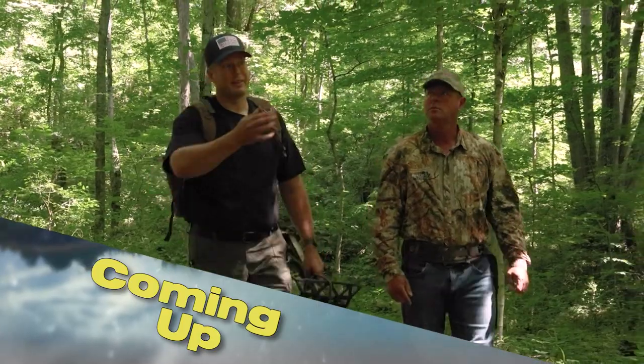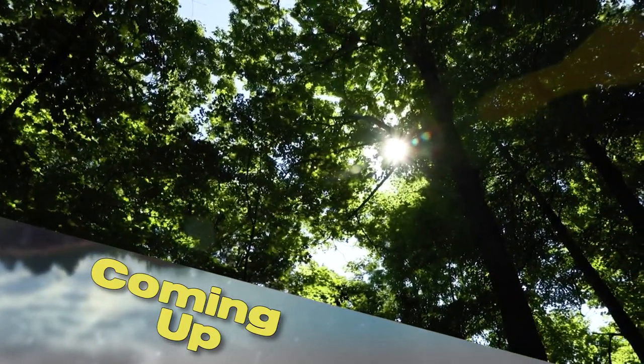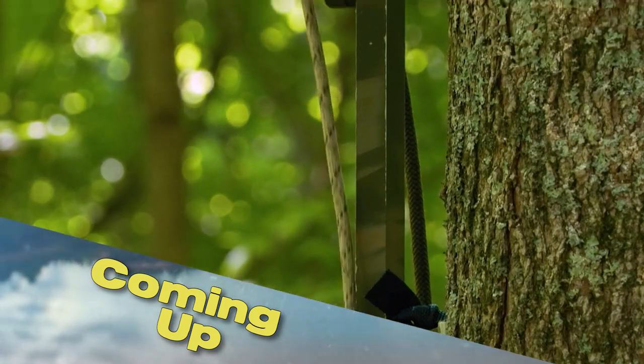We can use it on about any tree, but that one I believe looks perfect, Chad. We'll explore something that's getting a lot of interest these days. It allows me to ascend up, I release the tension on it, and I'm going to descend. And that's tree saddle hunting.